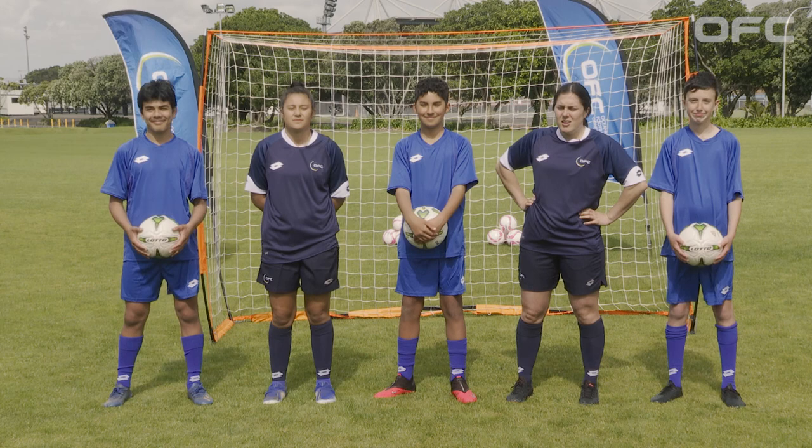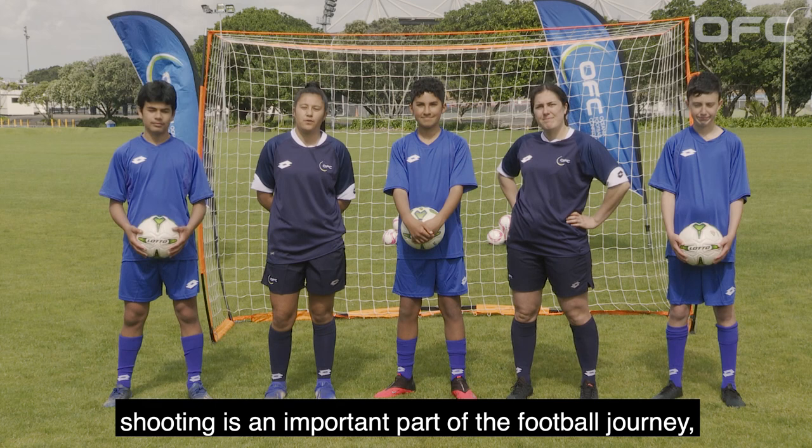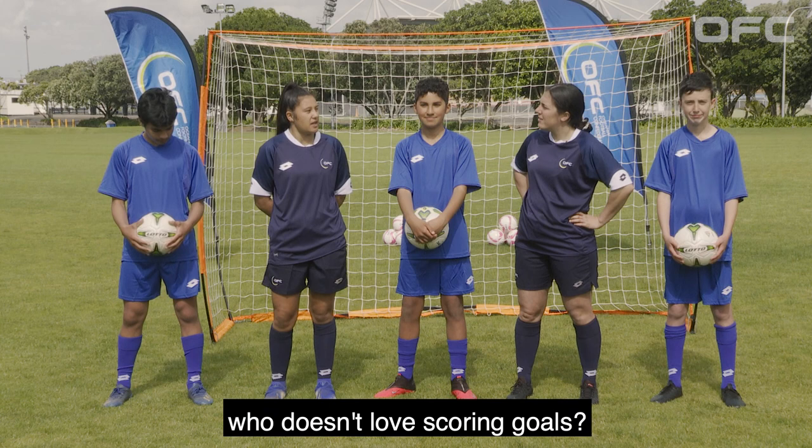So Kehlani, why finish with shooting today? Well Sarah, shooting is an important part of the football journey as it helps you score goals and win games. Also, who doesn't love scoring goals? I know I love scoring goals.